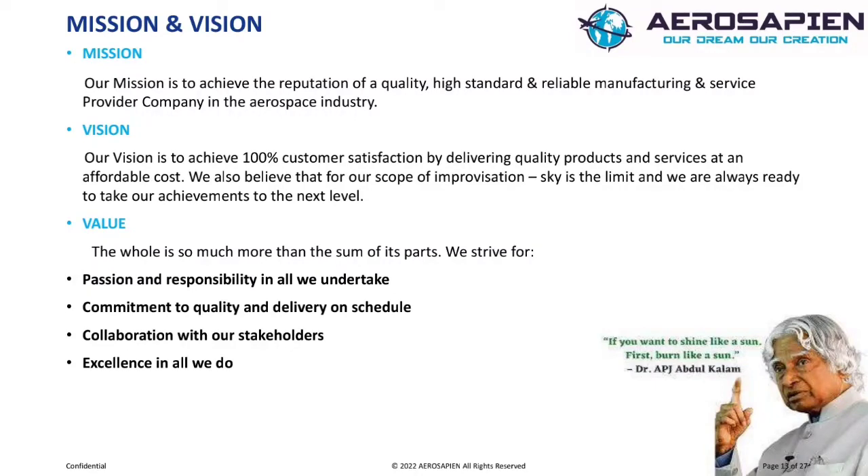Value. The whole is so much more than the sum of its parts. We strive for passion and responsibility in all we undertake, commitment to quality and delivery, unscheduled collaboration with our stakeholders, and excellence in all we do.